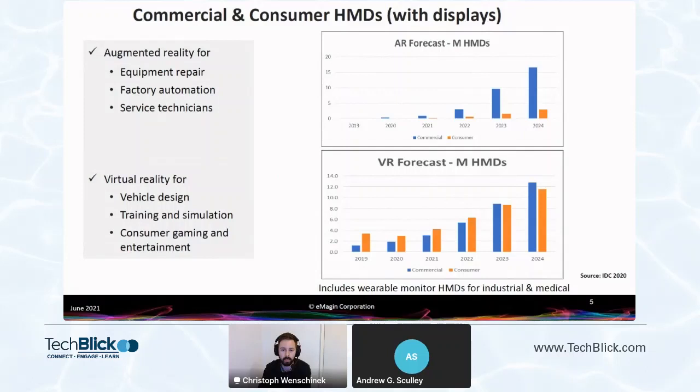You might ask why there's demand for AR devices in the commercial market. On the left we see equipment repair as one use case. If you're a mining equipment repairer working for a Caterpillar tractor and you have to be on-site, and if you don't know how to repair something, you can wear an AR headset. The engineer back at the main office can also see what you're looking at and point to things within your view.